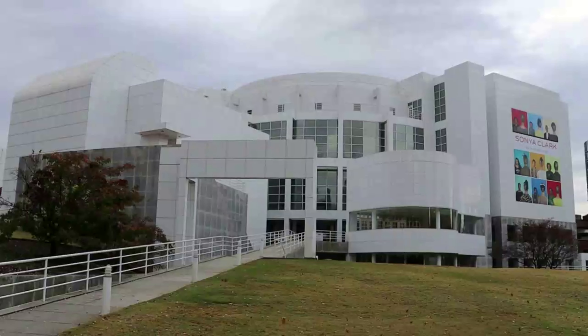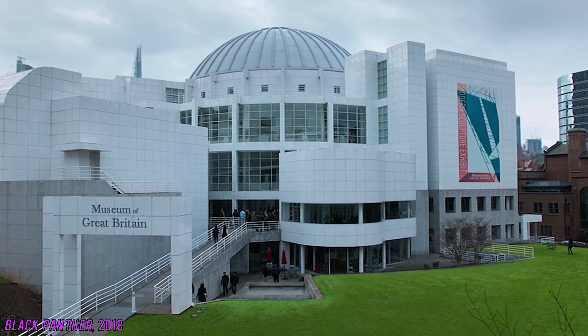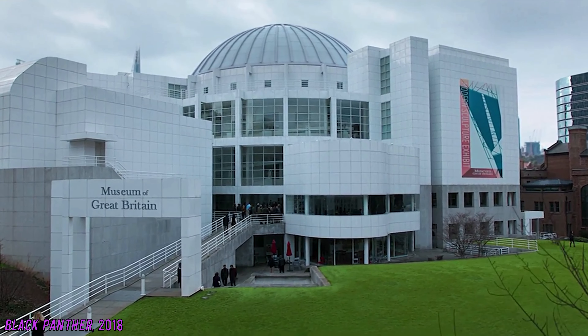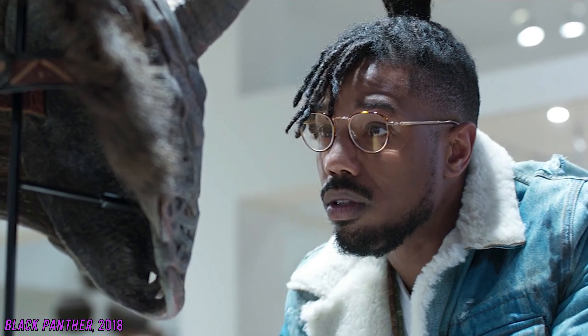The museum facade from approximately this angle can be seen in the Marvel film Black Panther, in which the High stood in as the Museum of Great Britain. This was where the villains Killmonger and Klaas stole an African vibranium artifact and murdered a bunch of employees.